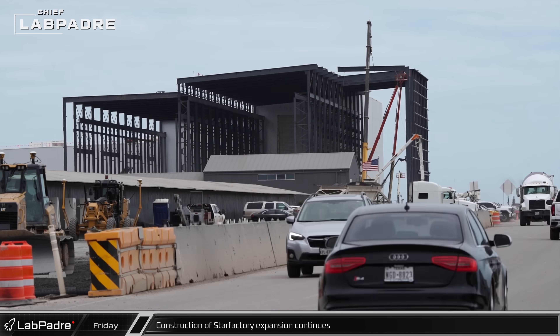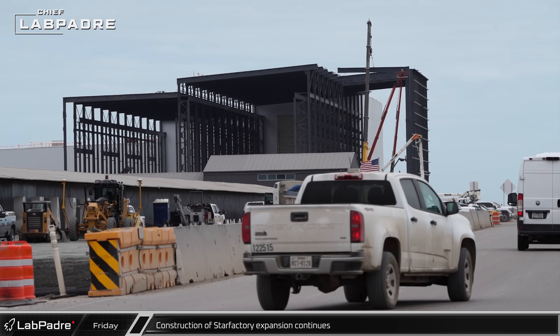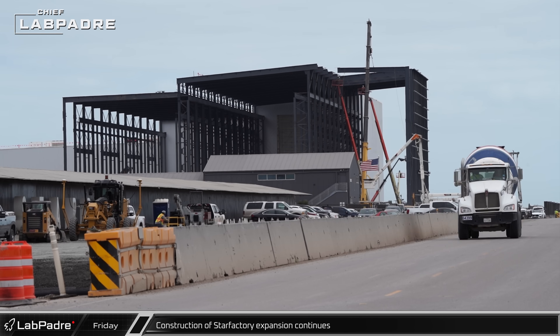Construction of the new extended Star Factory Hall continued this week, extending the building with beams and columns joined at the walls and roof.